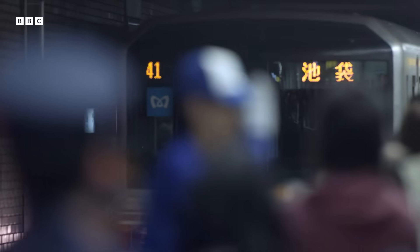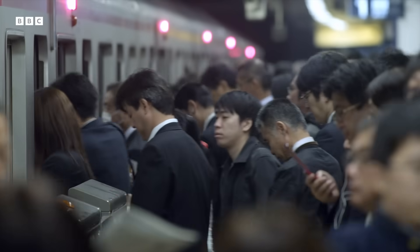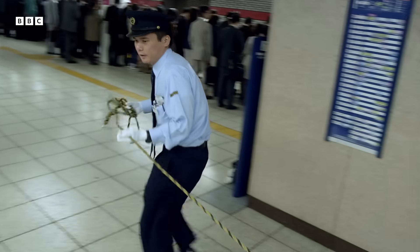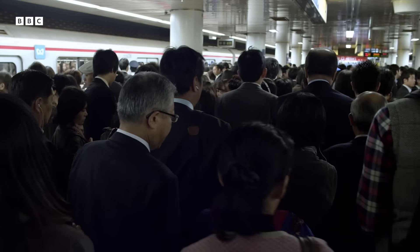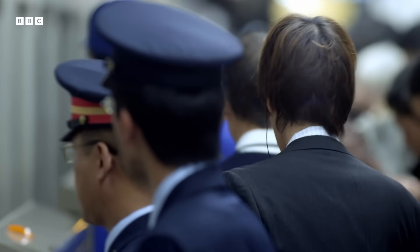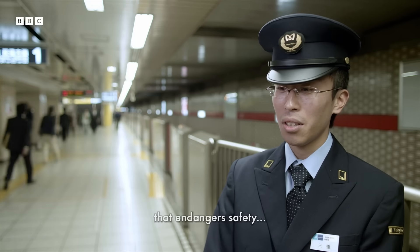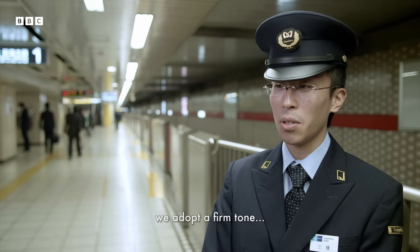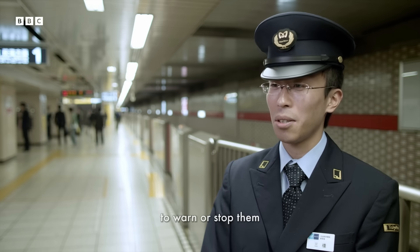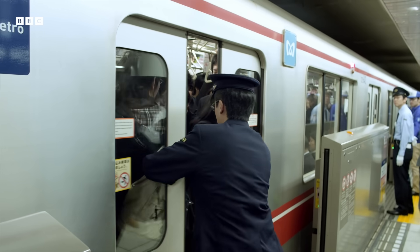All those commuters add up to 8 million people criss-crossing the city below the ground every day — an astonishing three billion journeys a year. To get that many people from A to B efficiently, on every platform there are 25 officials like Yuhei Mitsuhashi to manage the flow smoothly. The trains are not allowed to run late, even if occasionally the commuters do. Here, the underground system is expected to work like clockwork.